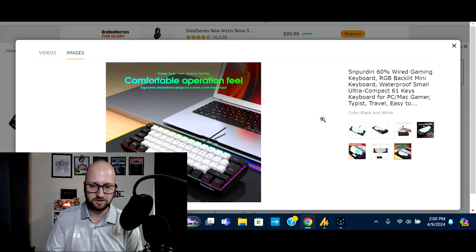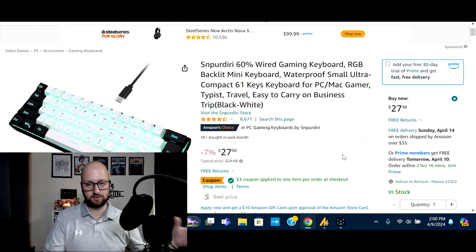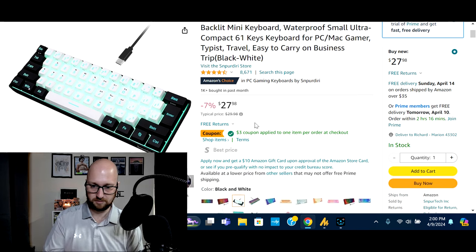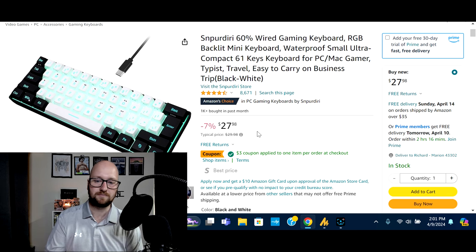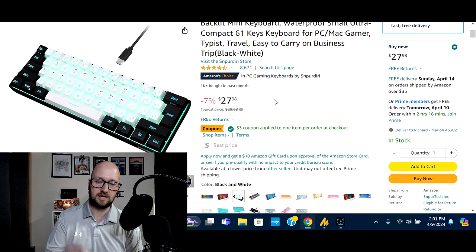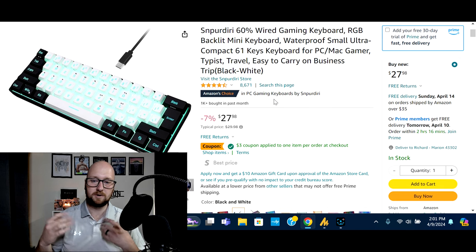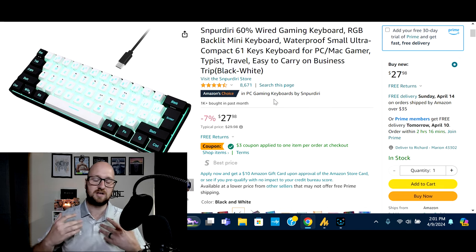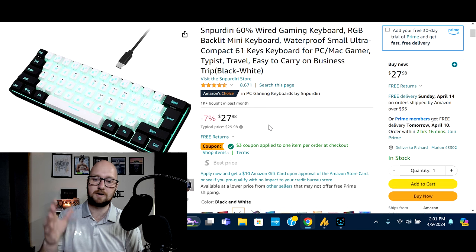This one is a wired keyboard — the last one had Bluetooth and everything, this one's a wired one. It comes in normally at $29.98, and you can snag it right now on a deal on Amazon for $27.98. This one has 8,671 reviews, so people have bought it, tested it, and verified that everything functions. I have no issue recommending this to someone — if you have someone that might like something like this, go check it out.